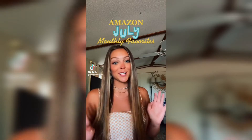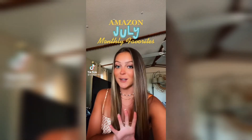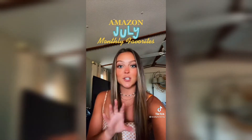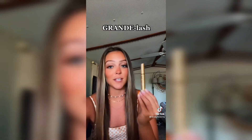We're doing July favorites, Amazon edition. I have so many good favorites to share, and as always everything's linked on my Amazon shop — I made a list specifically for all of these items. My top favorite of the month — and honestly probably my top favorite of the year — is GrandeLash. This product has literally changed my eyelashes forever. My natural lashes are so long because of this.